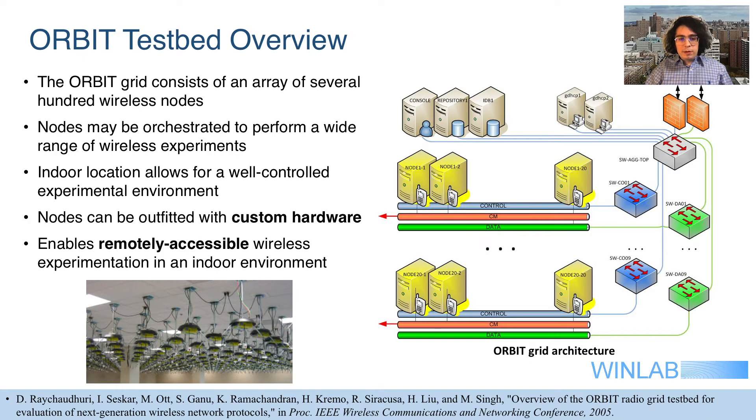The Orbit grid, which some of you may have used before, is an array of several hundred wireless nodes located indoors in a well-controlled wireless environment. The architecture of each radio node allows for the integration of custom hardware and enables remotely accessible wireless experimentation.